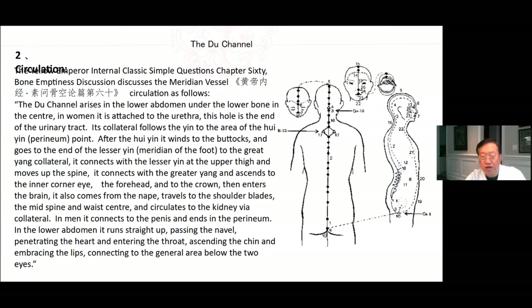It comes from the nape, travels to the shoulder blades, the mid spine, and waist center, and circulates to the kidney via collateral. In men, it connects to the penis and ends in the perineum. In the lower abdomen, it runs straight up, passing the navel, penetrating the heart, and entering the throat, ascending to the chin and embracing the lips, connecting to the general area below the two eyes.